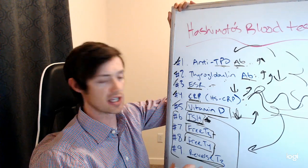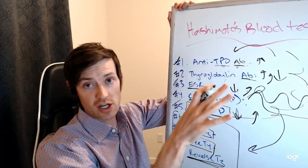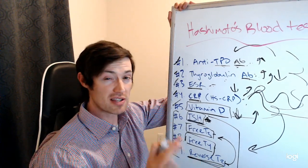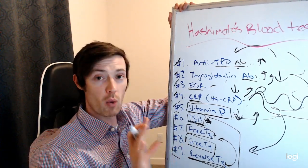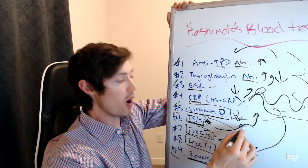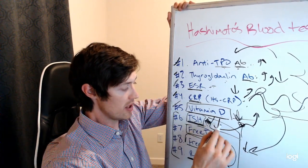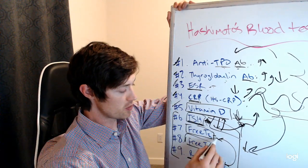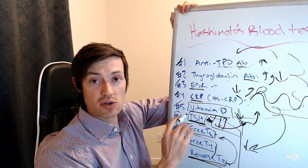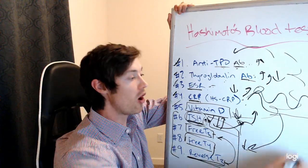The other test I want you to get used to ordering is called reverse T3. Remember when I said the TSH is not the best way to diagnose thyroid conditions, especially in early to moderate Hashimoto's? A more sensitive way of testing that is by looking at the difference between free T3 and reverse T3. Sometimes it takes until you get moderate disease for the TSH to finally start elevating, but the free T3 will start to drop earlier than the TSH will, and the reverse T3 will start to increase earlier than the TSH will rise. So you can look at the difference between these two lab values and it will give you information about the status of your thyroid function.